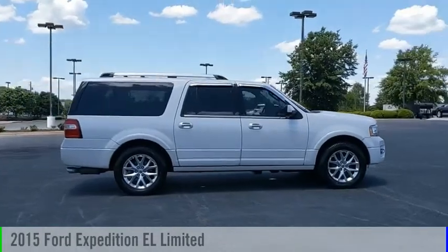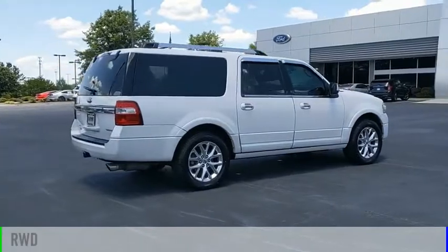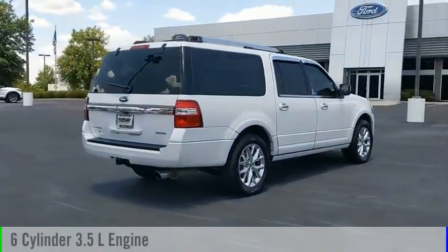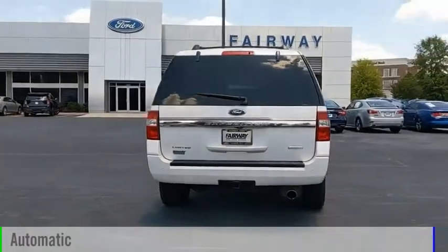Come test drive the 2015 Expedition EL. This vehicle is powered by a rear-wheel drive, 6-cylinder, 3.5-liter engine, and comes with an automatic transmission.